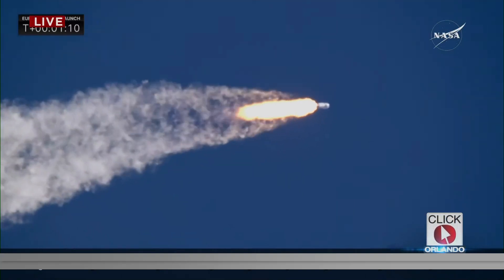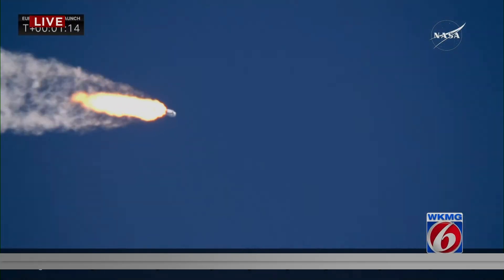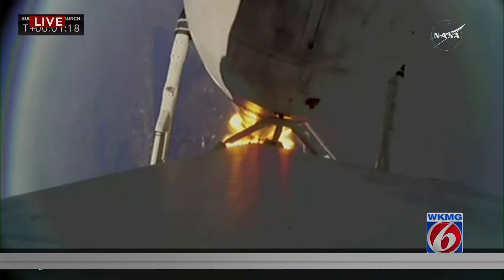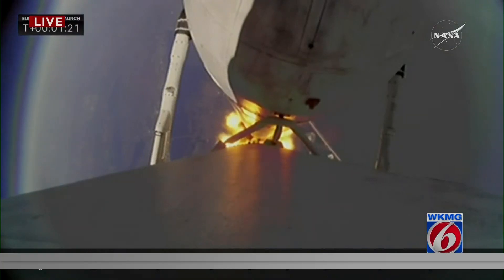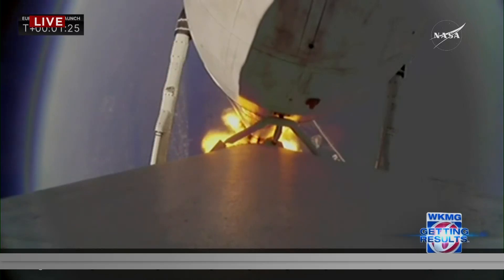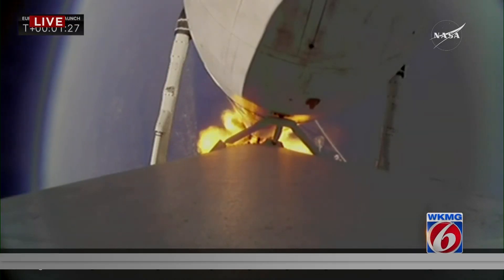A beautiful shot there from our camera team, locking into the rocket on a clear blue sky. The view from the booster cam looks back down on Earth. And there we heard the call for Max Q — the vehicle is passing through maximum dynamic pressure.